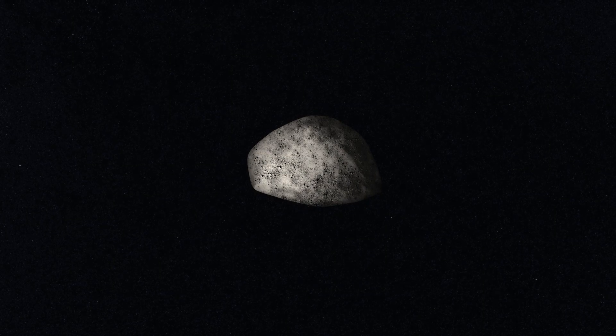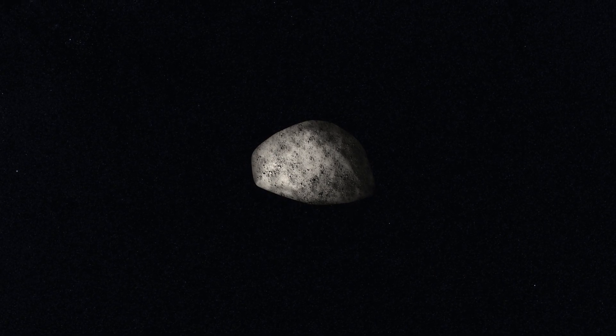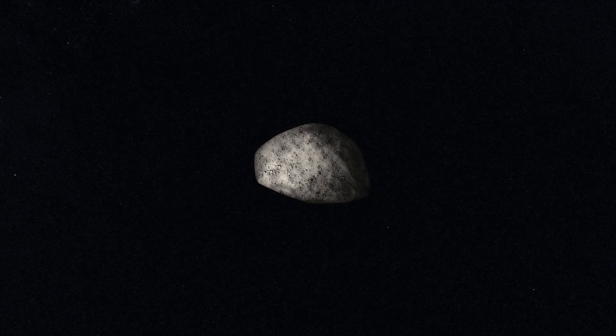While we can relax about an imminent impact, Apophis remains an asteroid that we should monitor closely, just in case it ever heads our way.